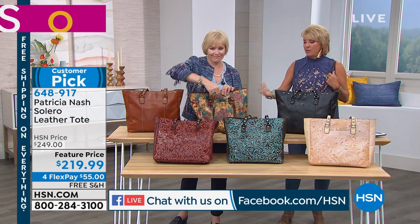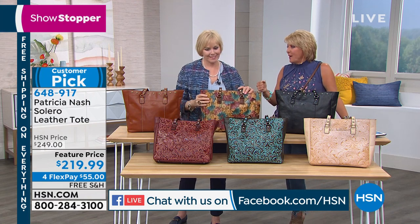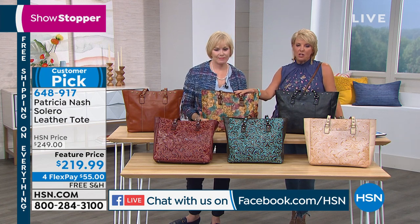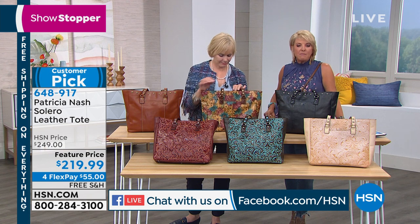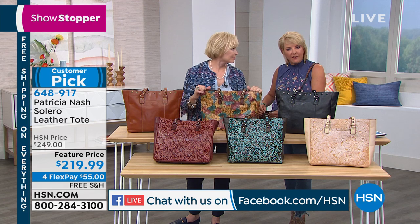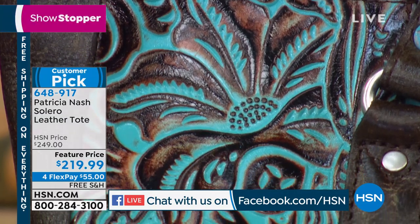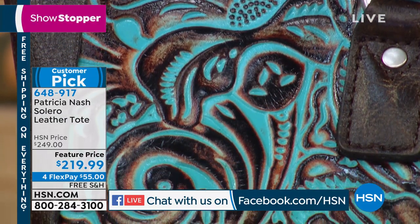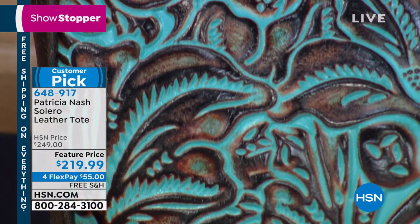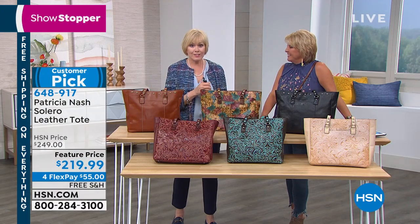That would be a lovely two-piece gift. Can you imagine setting someone up in their 20s getting their first job, moving away, excited about their new position after college? For graduation, you give them a beautiful tote they'll use forever and this little organizer — for years they're going to say that's probably one of the best graduation gifts they've ever gotten. They'll have it forever, and one day pull it out of the closet after 50 years.